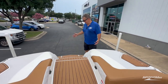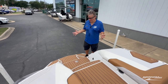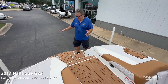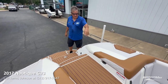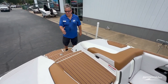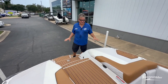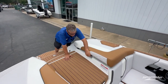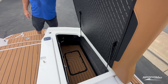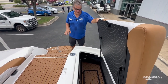Here we are standing on the swim platform of the G23 — again, this is the 2017 we just traded for. First off, a signature feature Nautique has had for several years: an unobstructed, very safe walkthrough where you can come in and out of the boat with sensible steps, all lined with sea deck so it's not slippery. Another favorite is that the ballast is 100% under the floor — 2,850 pounds all underneath, with no sacks or anything to get in your way.